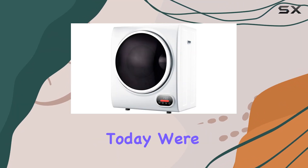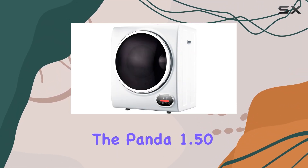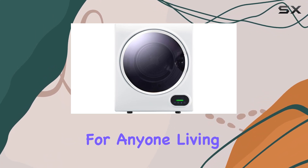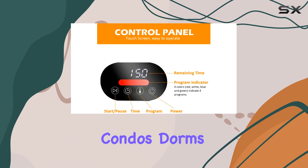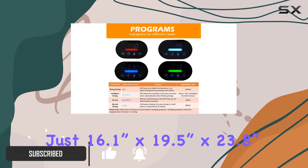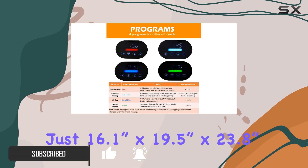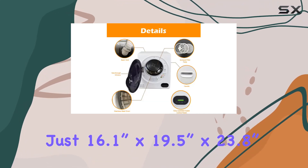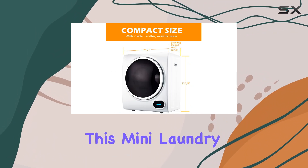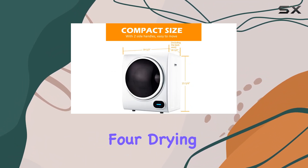Hey there folks, today we're diving into the Panda 1.50 cu ft compact dryer — a game changer for anyone living in tight spaces like apartments, condos, dorms, or RVs. With dimensions of just 16.1 inches by 19.5 inches by 23.8 inches, it's a space-saving marvel that packs a punch in performance.